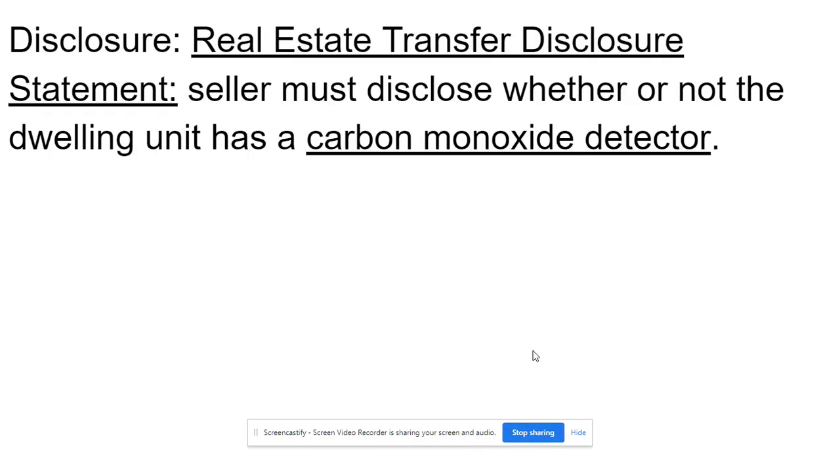Disclosure: the real estate transfer disclosure statement requires the seller to disclose whether or not the dwelling unit has a carbon monoxide detector.